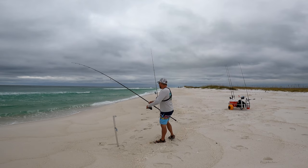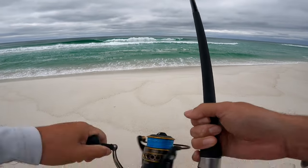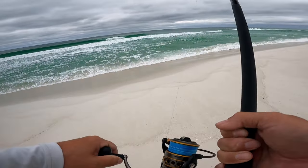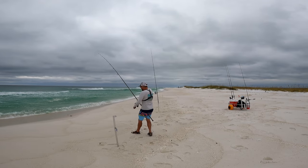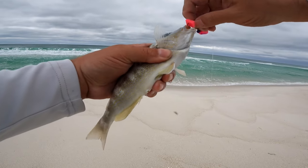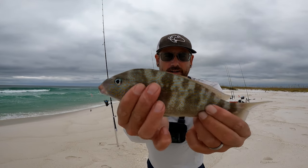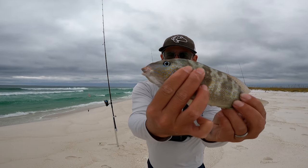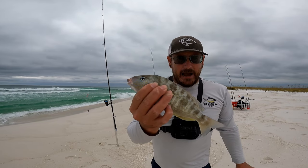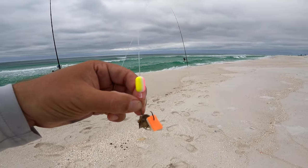Let's see what we got - doesn't feel very big but it's got some head shakes. I've been catching a lot of small jacks out in the Navarre/Pensacola area recently. First fish of the day is this pigfish - they've got beautiful markings on them, nice orange coloration, some blue. They actually are pretty beautiful fish, but they make great bait. I'm fishing strictly for pompano today, I want to get some fish in that tournament, so I'm gonna put this dude back.